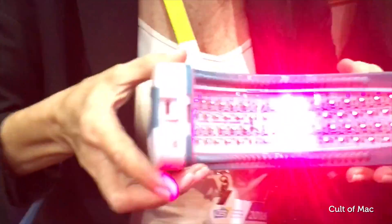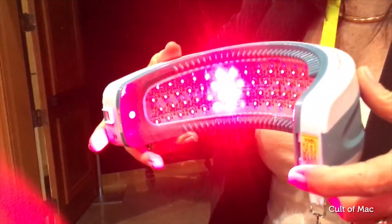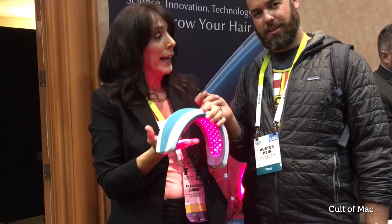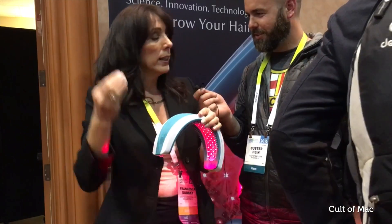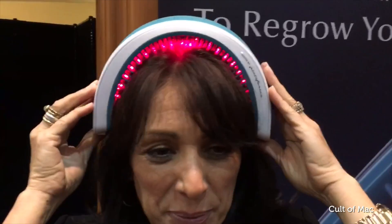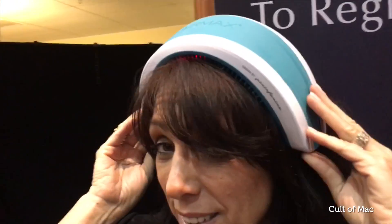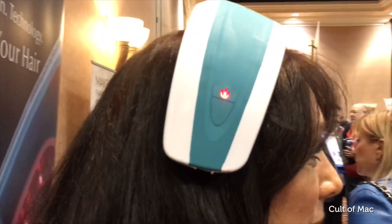So how does it work? It works through a process of laser phototherapy. It uses very safe and effective laser light — 655 nanometers — that penetrate to the hair follicle, nourish and revitalize the hair follicles, awaken dormant follicles, and reverse the hair thinning process.